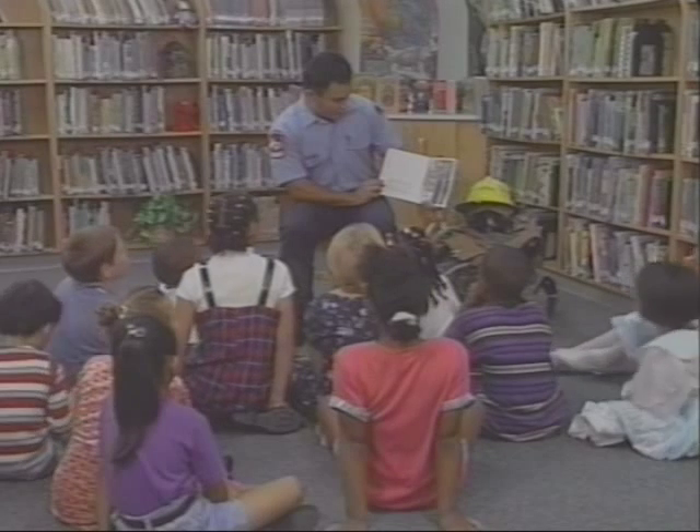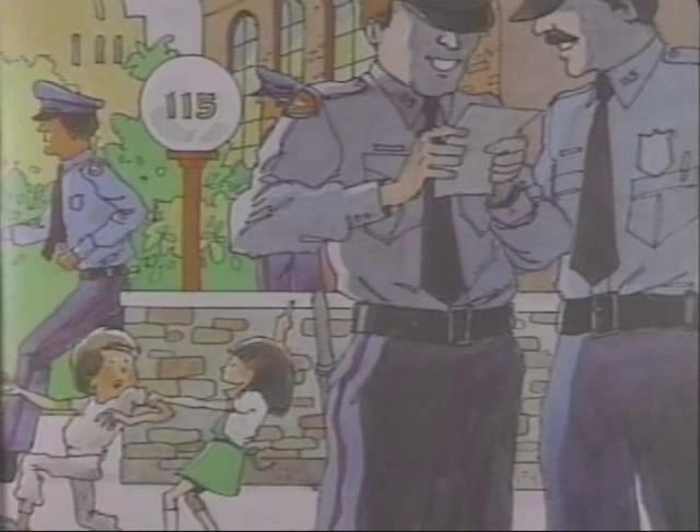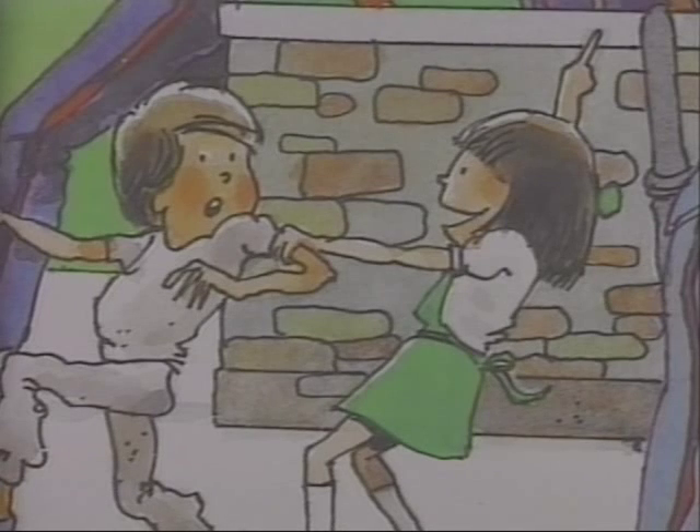Then Michael took Sheila on a walk past the police station. He told her, "If you ever take me in another fire truck, I am going to ask the police to put you in jail." "Jail!" yelled Sheila. "Let's go look at the jail. What a great idea." "Oh no!" yelled Michael. Sheila grabbed his hand and pulled him into the police station.